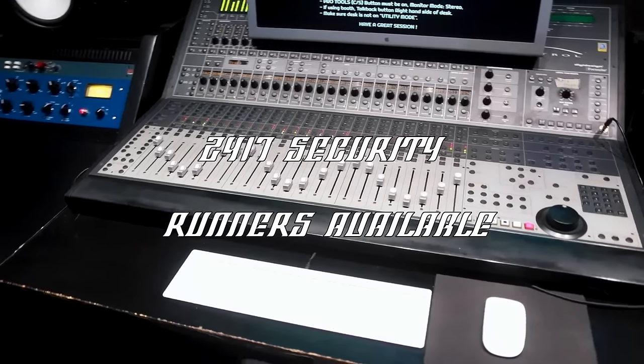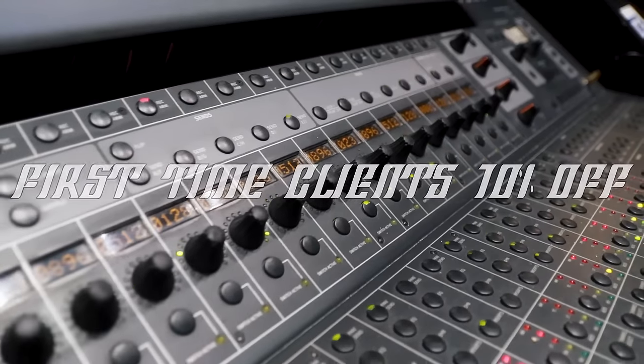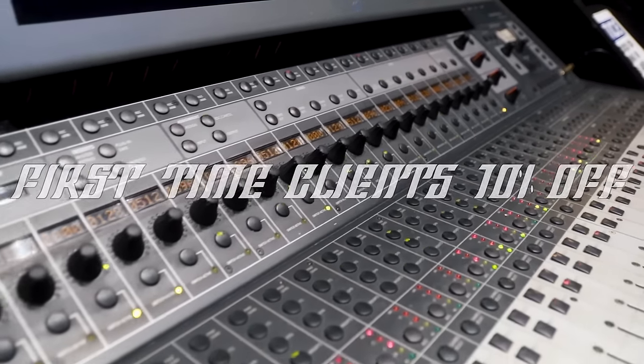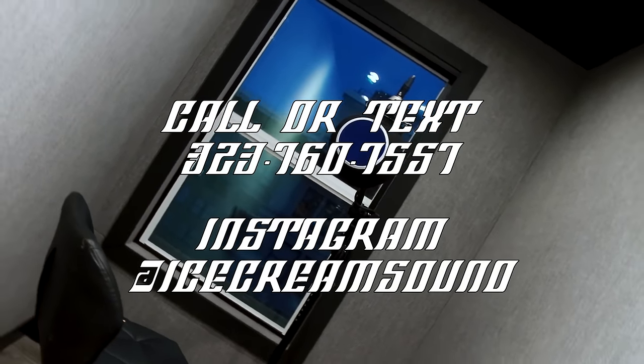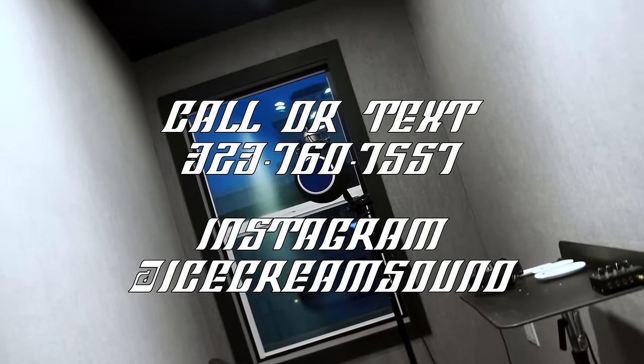There's been a lot of hit records made in this room, and we can't wait for you to come try it out. Call 323-760-7557 or DM us on Instagram to book your session today.